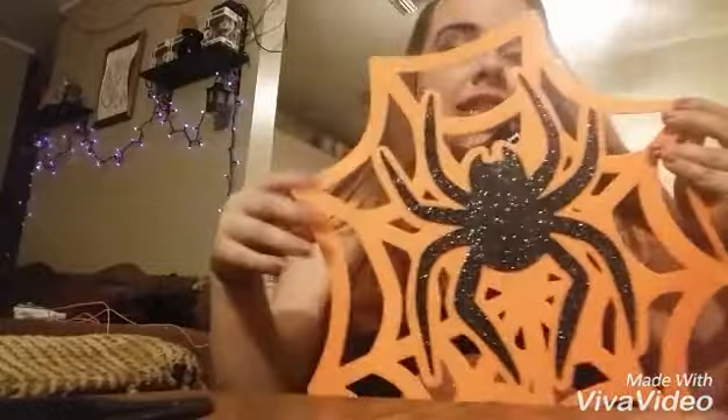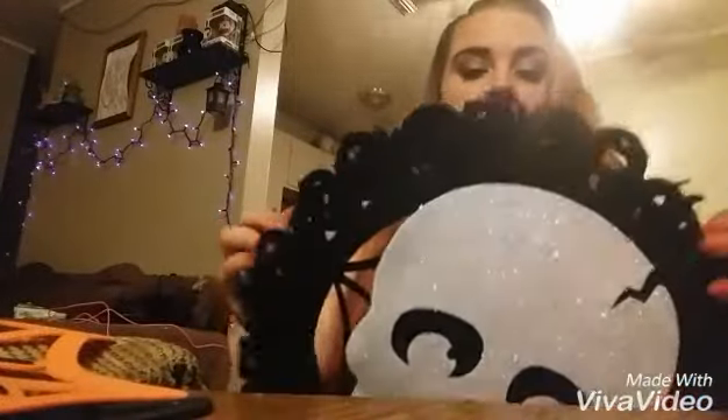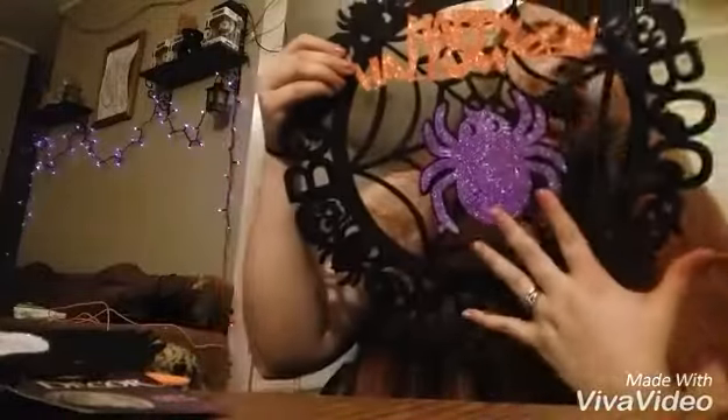The next couple things I got are just little hanging things. I got this little sparkly black spider on a web, and I got this handsome little skull — he was also sparkly. And this one says Happy Halloween and it's got a purple spider on it. If you guys have not noticed, I do have a spider tattoo on my arm. I love the creepiness of Halloween and spiders.